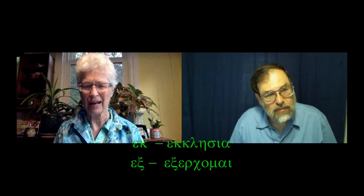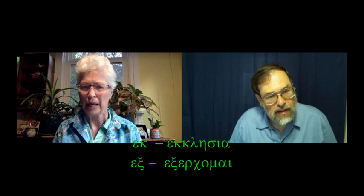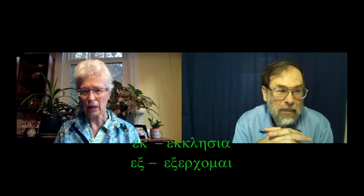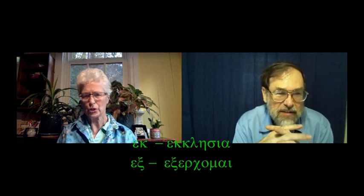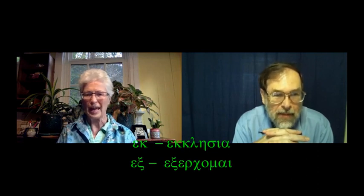I've been noticing the pattern of 'ek' precedes a consonant and 'x' precedes a vowel, and I haven't seen anything yet that contradicts that. A lot of languages do that. English does that with 'a' and 'an,' and 'apocalypse' — you know.